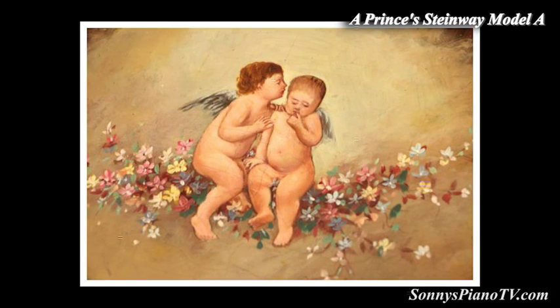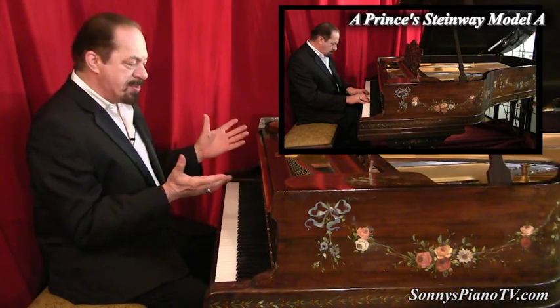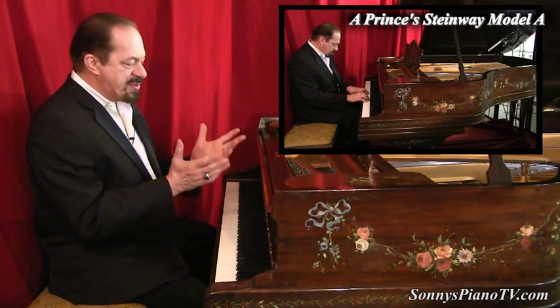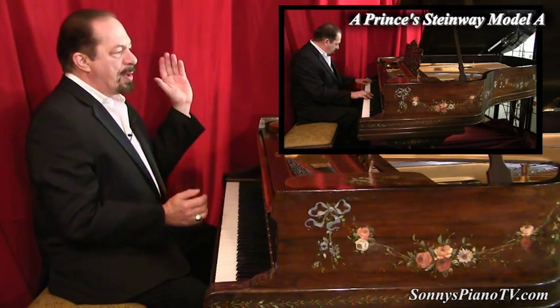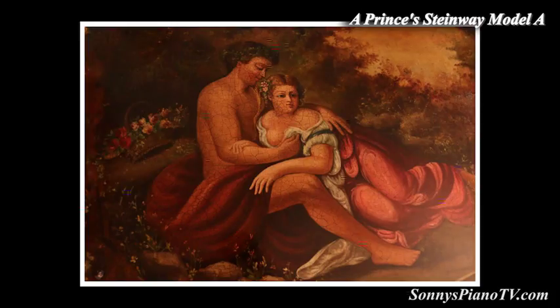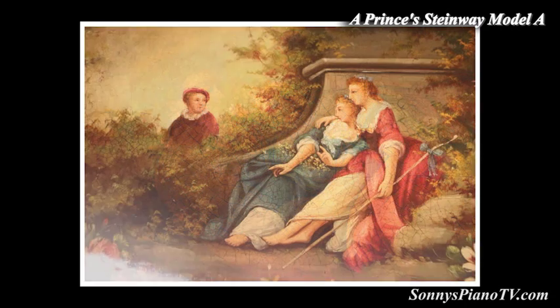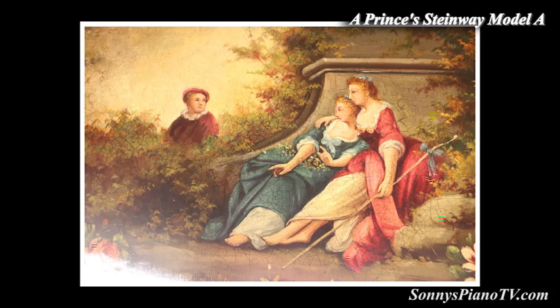He commissioned an artist to do a special custom painting on this piano. This piano has a theme to it. It appears on the lid that this is a piano that has immortalized the love between the prince and his lover. And throughout the piano, the theme is love. So we restored this piano.